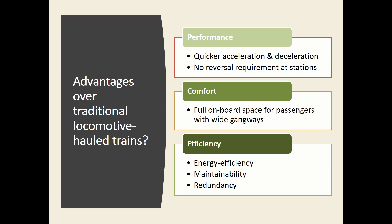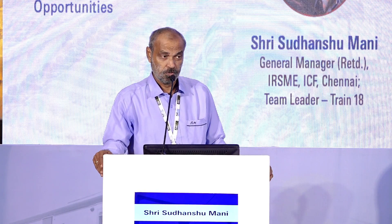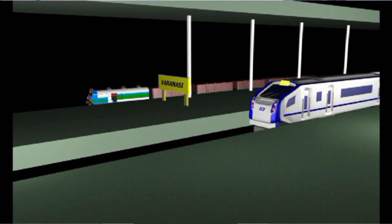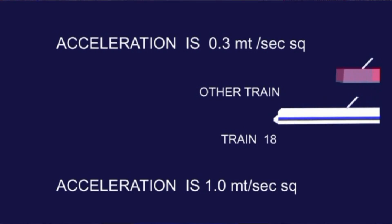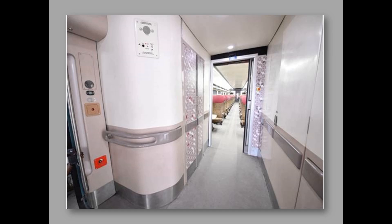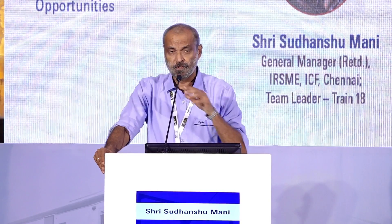The advantages are many. On a rough calculation, a 16-coach train which would also require two power cars makes it 18 coaches, and to achieve a speed of 160 plus you would need two locomotives — so it's a 20 rolling stock formation that can be replaced by 16 coaches. It's definitely more energy efficient. Maintainability is much better — the entire train gets maintained in one depot instead of detaching the locomotive and taking it to a local shed. There is no reversal requirement at stations, saving journey time. Because you can distribute power equipment all over the train, the acceleration you can get in a train set is far more than a loco-hauled train of the same designation. Wide space, wide gangways — you can move from one end to the last without having to negotiate a rickety vestibule.